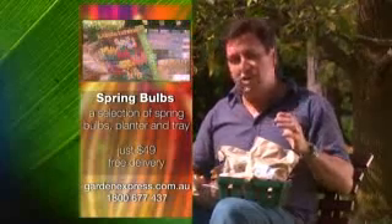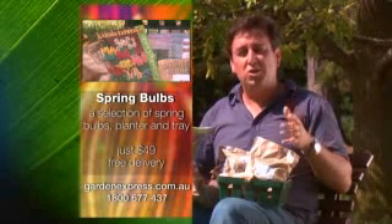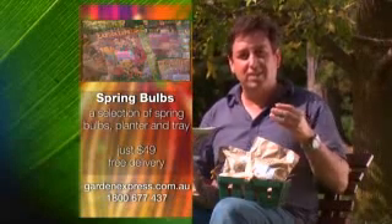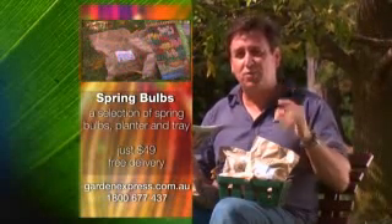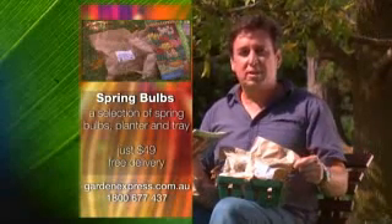You'll also get yourself a spring planting guide so that you cannot go wrong. All of this would normally cost you well over $100, but thanks to our friends at Garden Express it's just $49, and if you get your order placed right now it'll be delivered to your doorstep free of charge. It doesn't get any better than that.